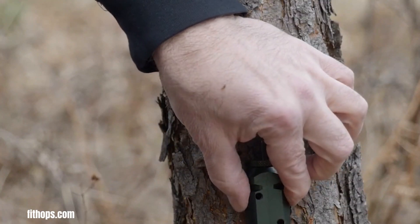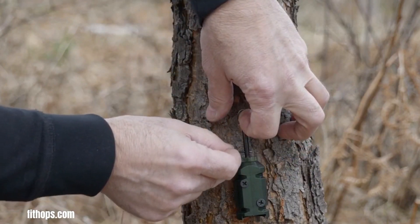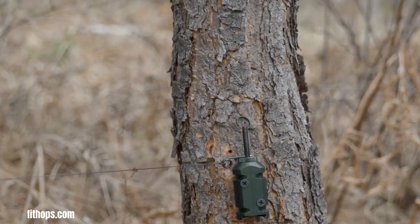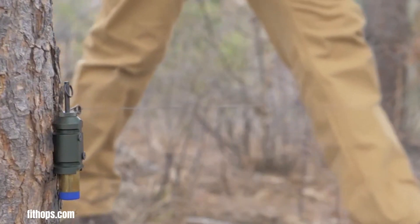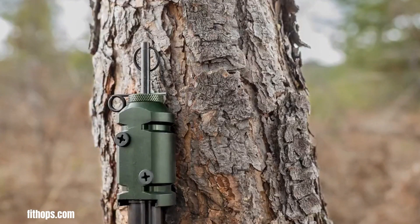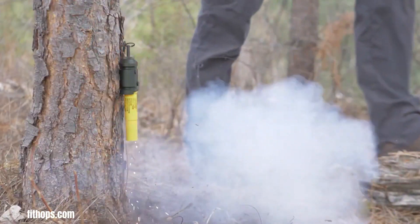A Camp Safe Perimeter Trip Alarm is a device designed to enhance safety and security in outdoor environments, particularly during camping trips. It works by creating a perimeter around a campsite, and if the tripwire is disturbed, it triggers an alarm. These alarms typically use a tripwire strung around the perimeter; when someone or something crosses it, it pulls a pin or releases a mechanism, setting off a loud noise or other alert. This can deter animals or alert campers to potential intruders, providing an early warning of potential dangers.